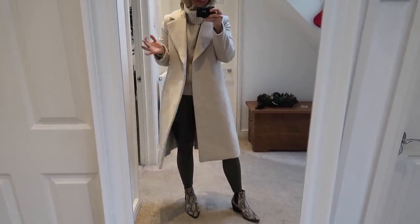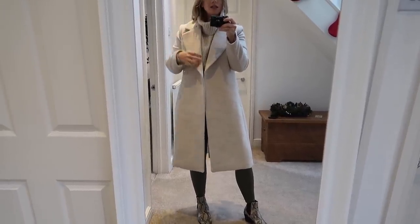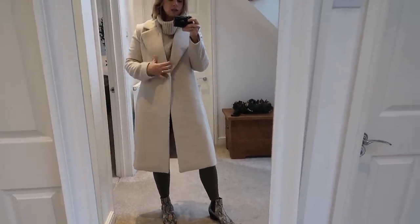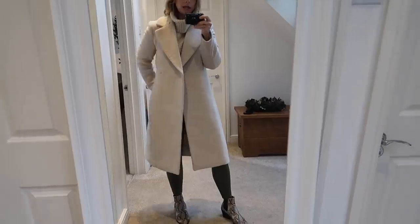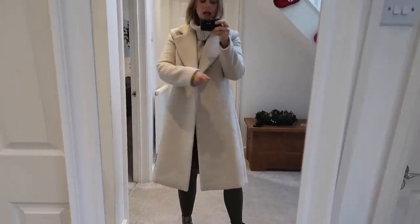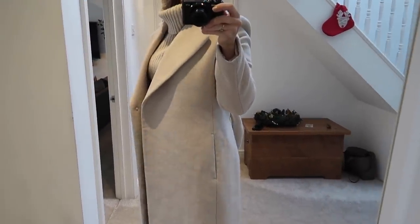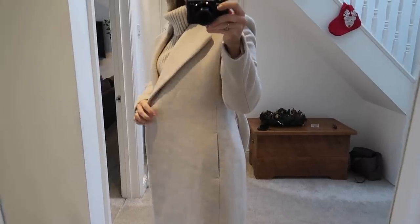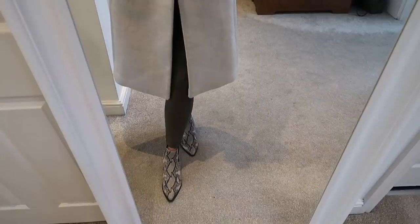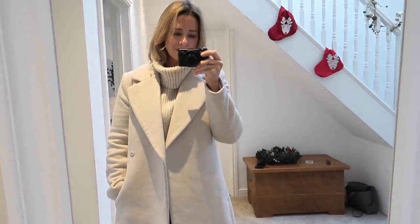This H&M coat just goes with absolutely everything. It's a size 8 but it's a very generous 8 — as you can see I've got this big chunky knit underneath and it still fits really well. I can do it up properly and it has a little tie at the back that you can put around your waist to cinch you in. It was about £80 — I got it for my birthday — and it really does look posh. This is what I'm wearing because it's very cold and I'm off up to London.